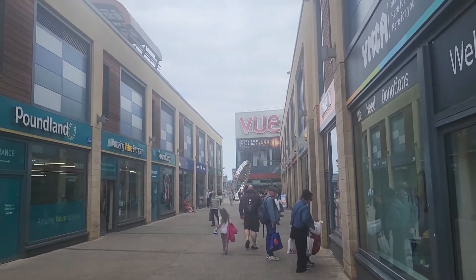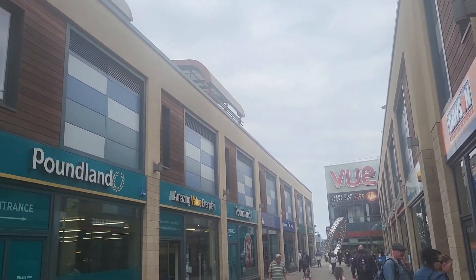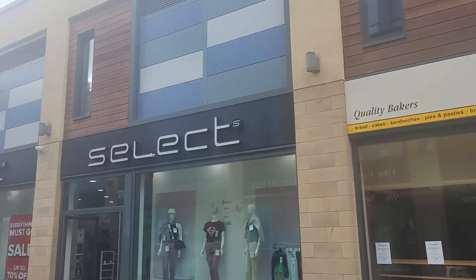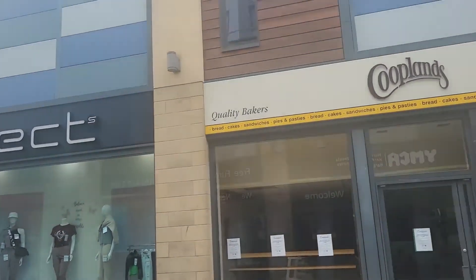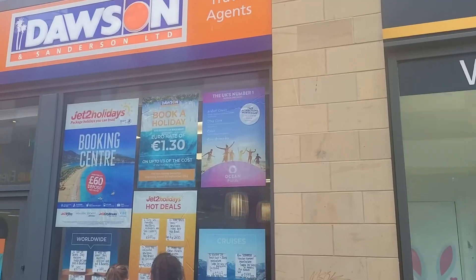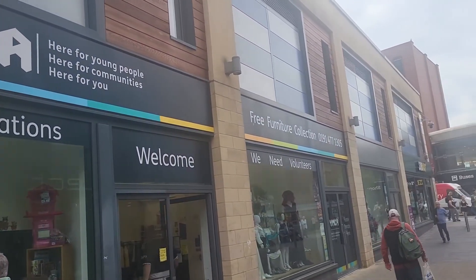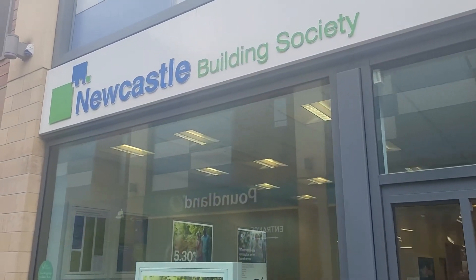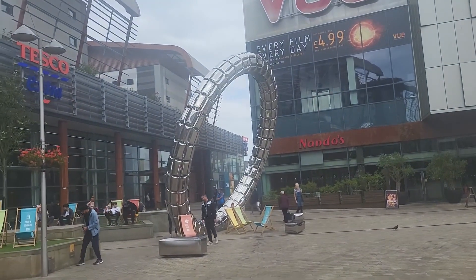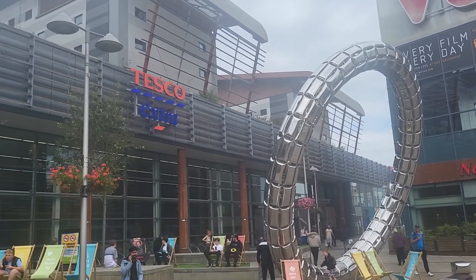This place is like an interchange area, a major place where you have different kinds of stores. As you can see there are different kinds of stores here. I'm now outside the store — this is Tesco Extra.